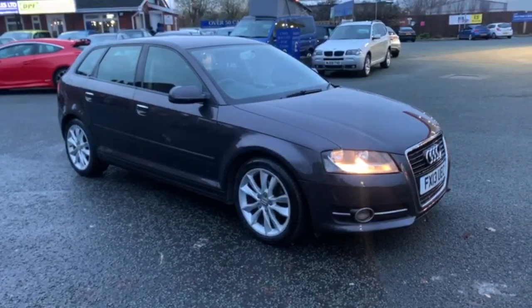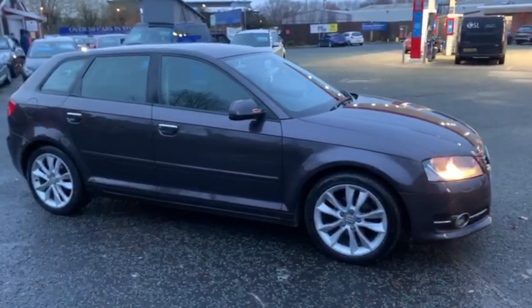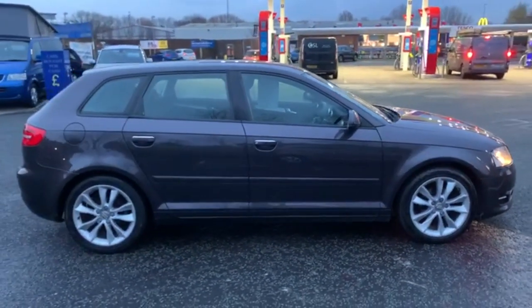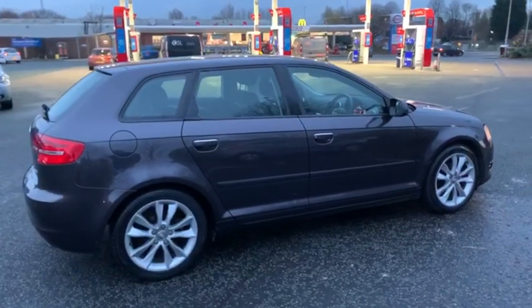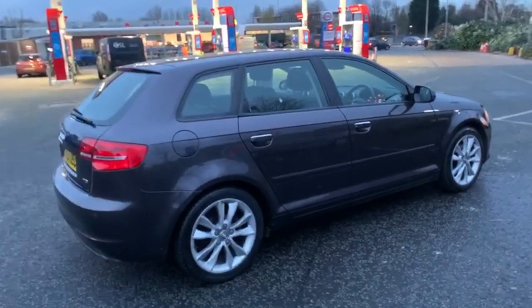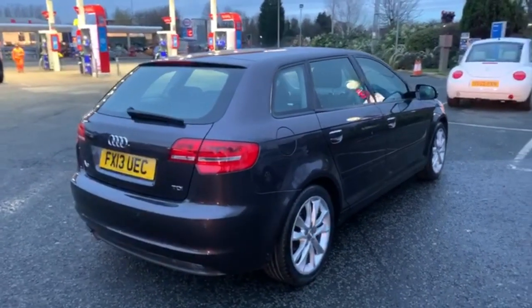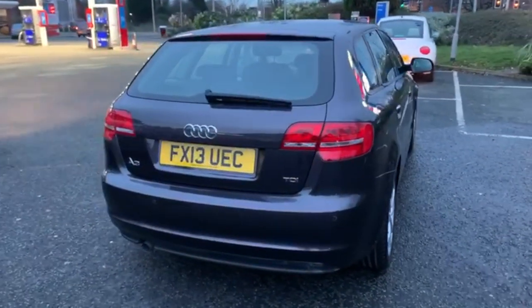I'll start the video with just a slow walk around the outside. I won't say too much, but if there is anything on the bodywork I feel I should point out to you, I'll be honest enough to do so. We have just had all four alloys refurbished, so the alloys are absolutely spot on. We also have a dent guy that comes out a couple of times a week, so if there were any shopping trolley dents, they are removed prior to sale.